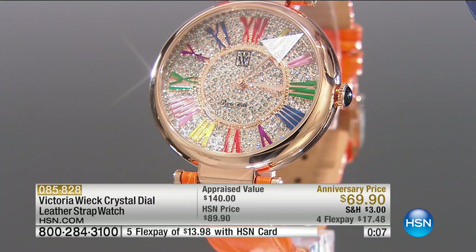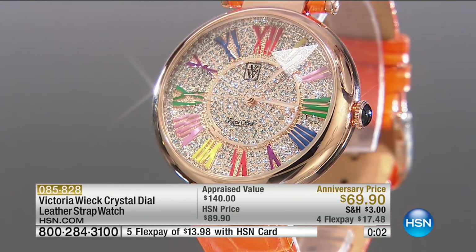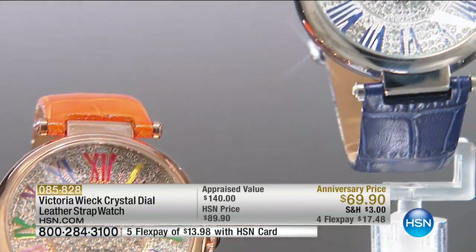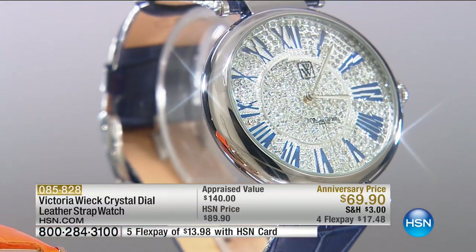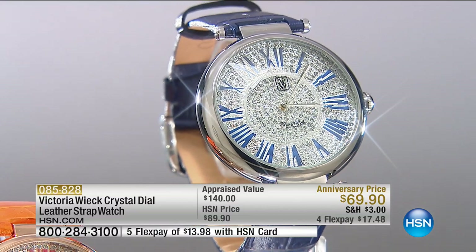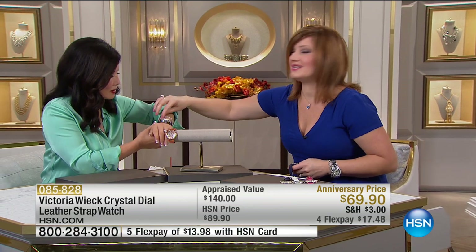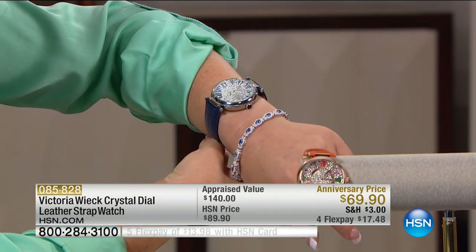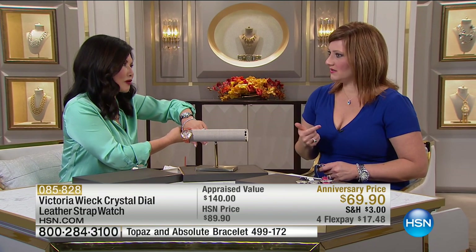It is a genuine leather band, so I wouldn't soak it, but if you happen to get it splashed — say you're at Disneyland or chasing your dog — it's not a problem. The band is really ultra high-end. With something like aqua or teal green, it's beautiful — you really can't go wrong.